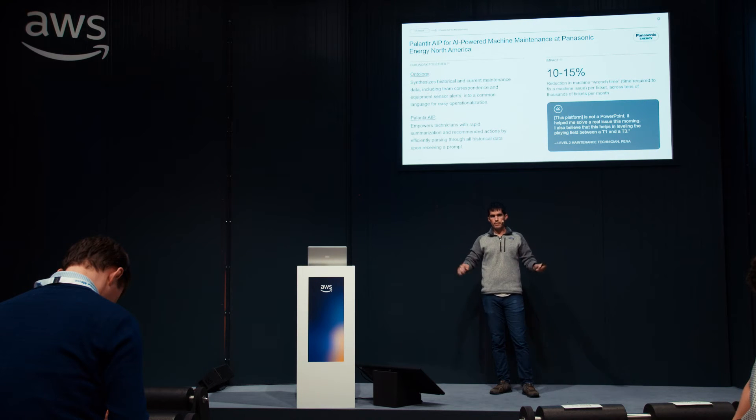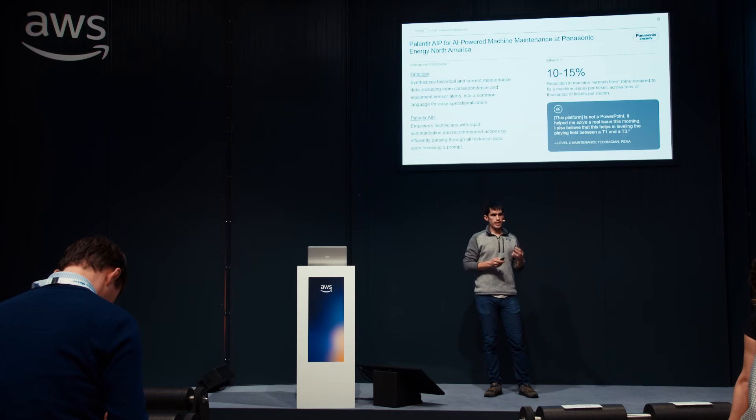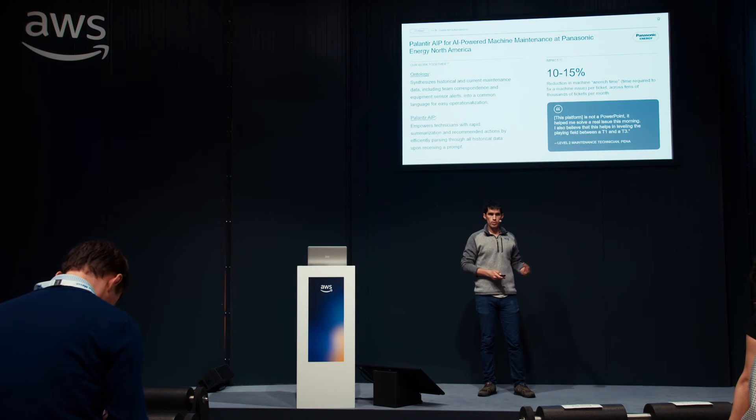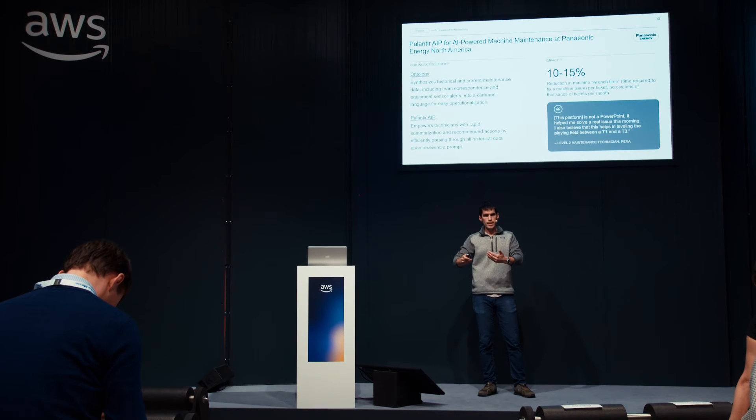This is one organization using this software for a particular use case, but I find I learn best by understanding through a specific example. So I'm going to take you through a journey in Palantir using a notional customer's ontology — not real data, but spiritually similar — showing what the ontology means to a business user, what it means to a technical user, and how those solutions beget better solutions and eventually automation.